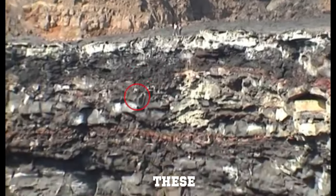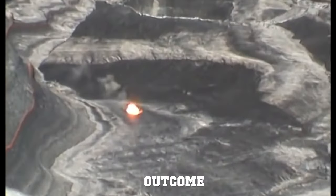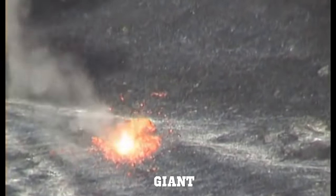Last but not least we have these individuals that throw this huge rock off the cliff and into the volcano. The outcome of the rock entering the lava is extraordinary. This rock woke up a sleeping giant and the volcano started to erupt.